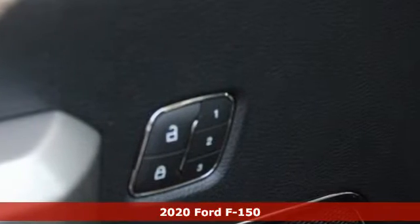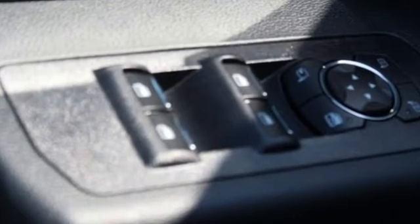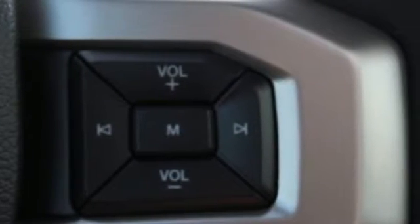A great vehicle is comprised of great features like these: automatic transmission, four-wheel drive, engine auto stop-start feature, first and second row sunroof, and integrated navigation system.